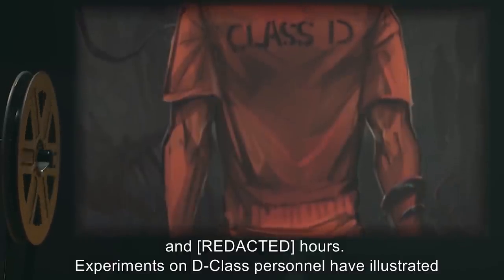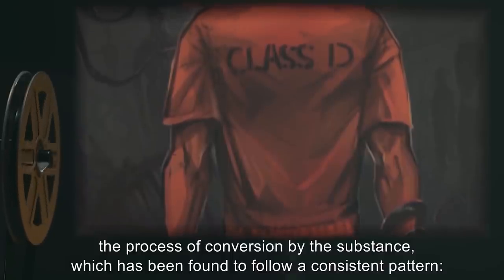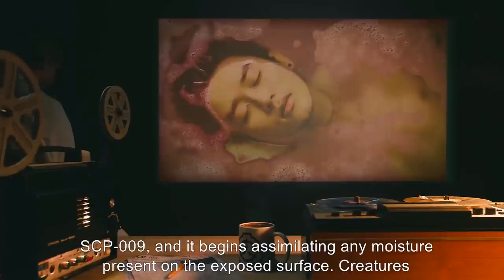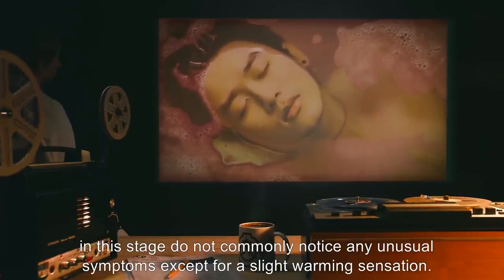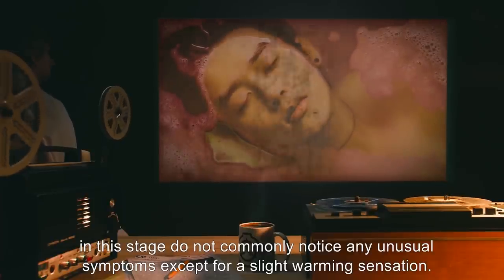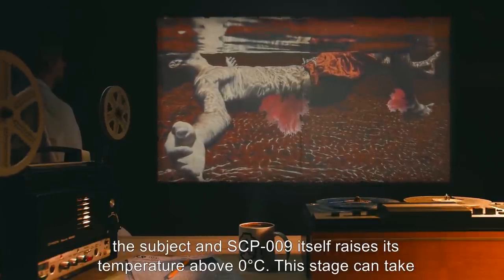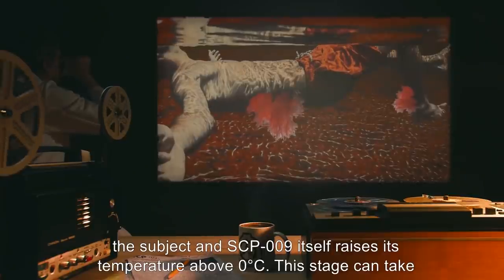Experiments on D-class personnel have illustrated the process of conversion by the substance, which has been found to follow a consistent pattern. Stage 1 — Initial Exposure: Subject is exposed to SCP-009, and it begins assimilating any moisture present on the exposed surface. Creatures in this stage do not commonly notice any unusual symptoms except for a slight warming sensation.